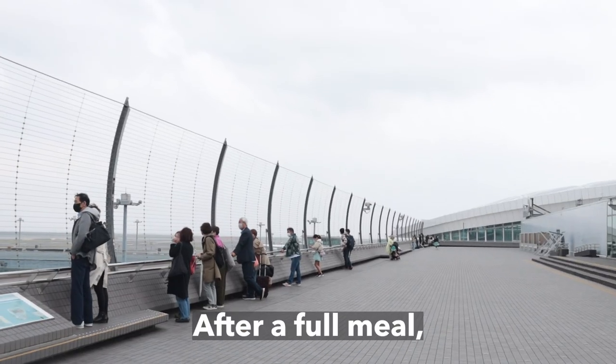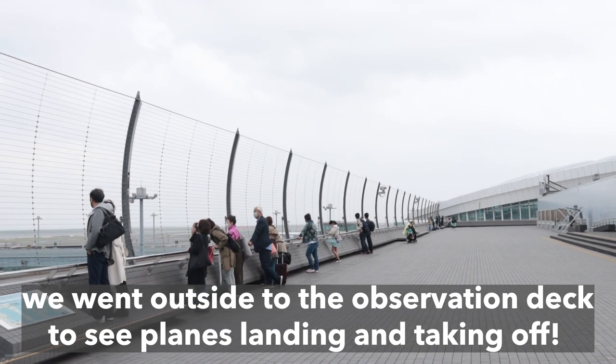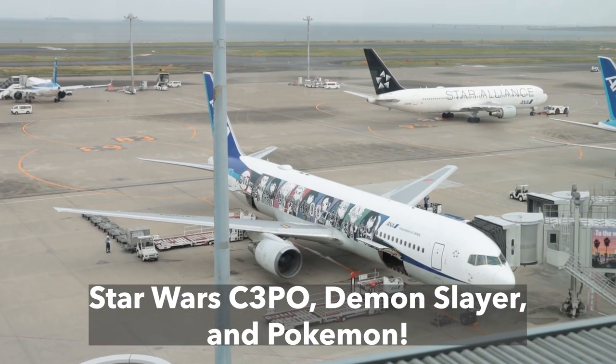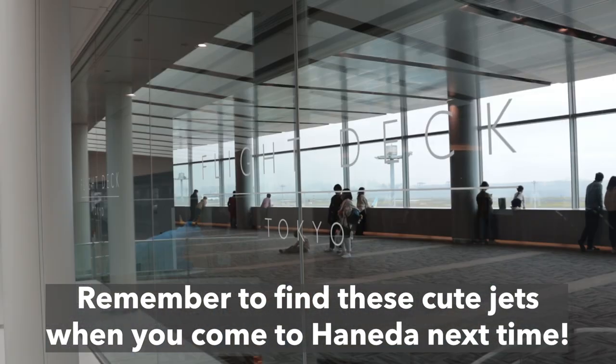After a full meal, we went outside to the observation deck to see planes landing and taking off. We spotted some character jets on that day — Star Wars C-3PO, Demon Slayer, and Pokemon. Remember to find these cute jets when you come to Hineda next time.